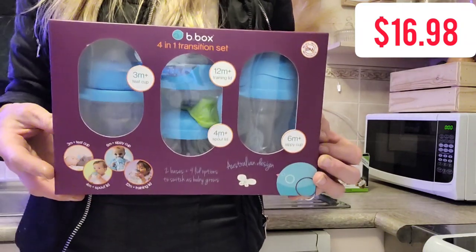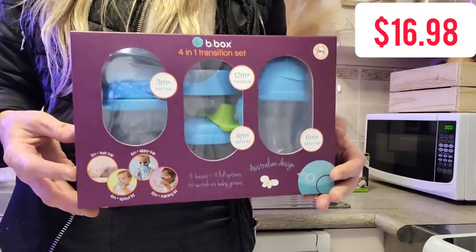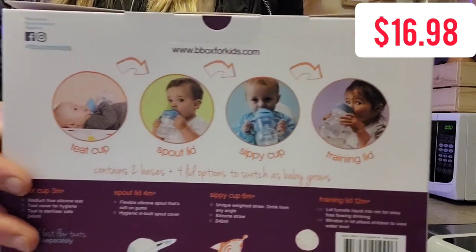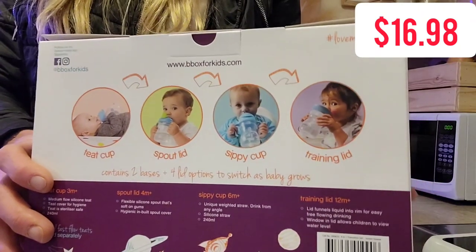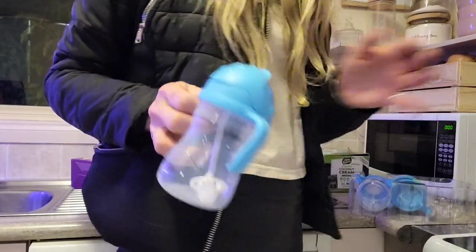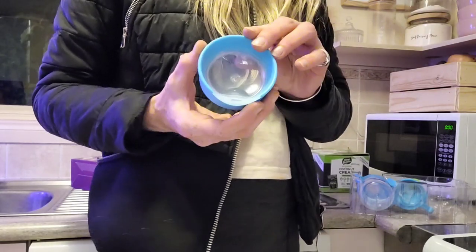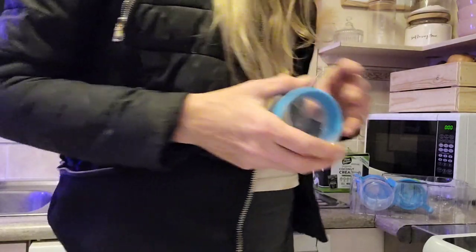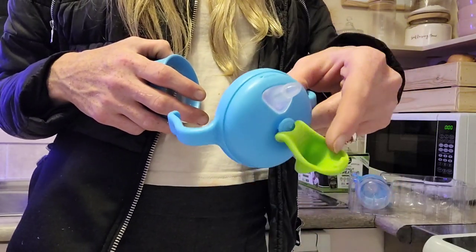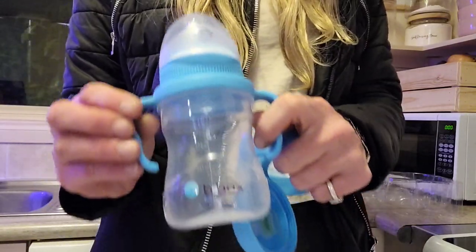My youngest daughter is still under one so I grabbed this transition cup set just so she can play around with all the lids and spouts and find what she really likes. She wants to be more like her older sister and just use a cup, but for my sanity I need her to learn how to use one of these. We get two bottles in the whole package — a straw spout, a sippy cup which is not spill-proof, one that's supposed to be spill-proof but also isn't, and then the main reason I bought it.